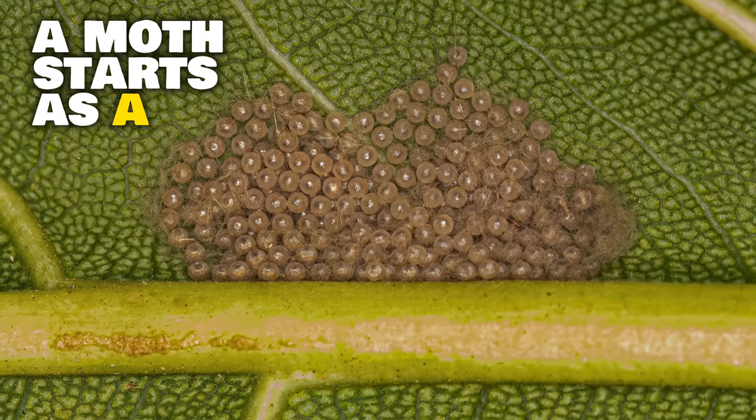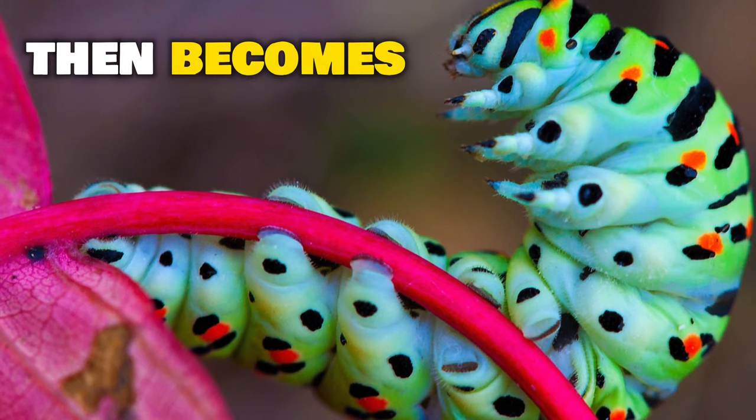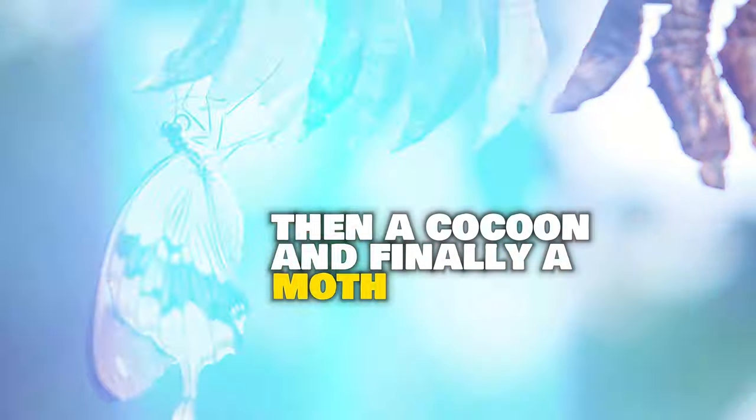A moth starts as a tiny egg, then becomes a caterpillar, then a cocoon, and finally a moth. Some moth caterpillars can damage crops, clothes, and food because they like to eat them.